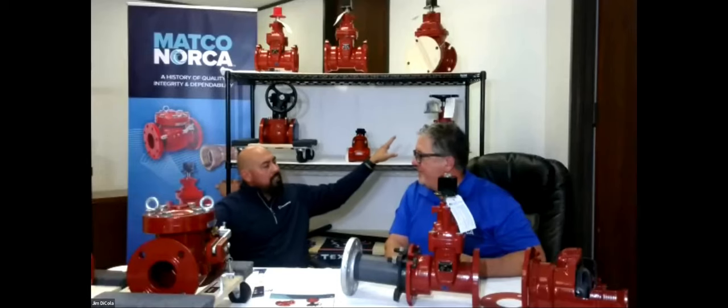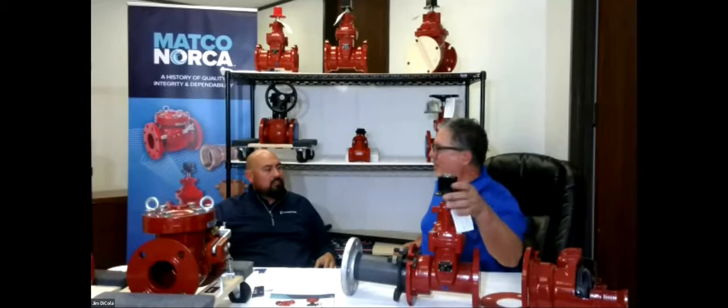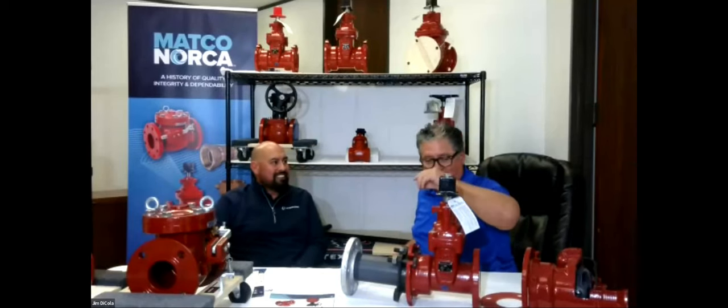There are two operating options: an operating nut and a hand wheel. How do they decide? Operating nut goes generally below ground; hand wheel where you can get your hands on it above ground. Is there a way to lock it down? Not really, though sometimes you'll see chains on valves. Sometimes an operating nut is used above ground too because it's not as easy for someone to tamper with — a 10-year-old generally doesn't have a tool big enough to operate a nut, which actually happens sometimes.